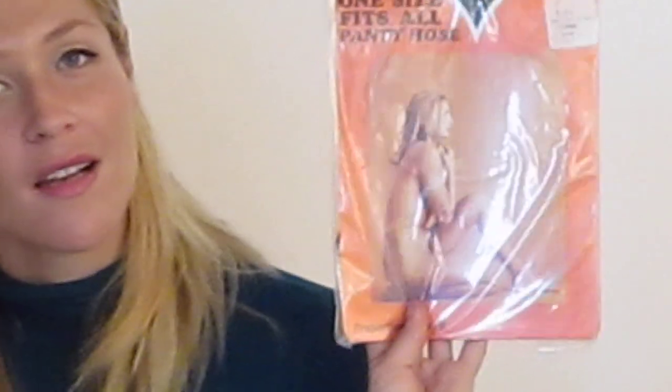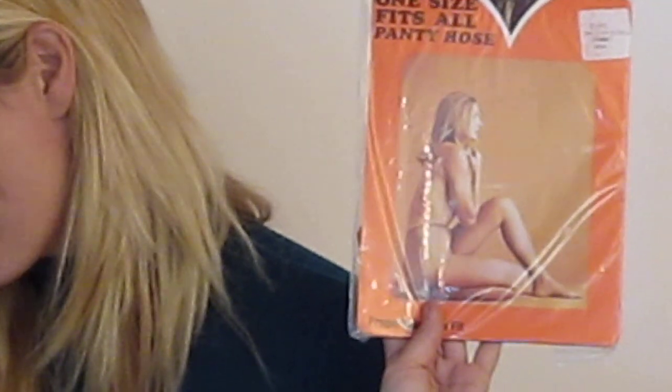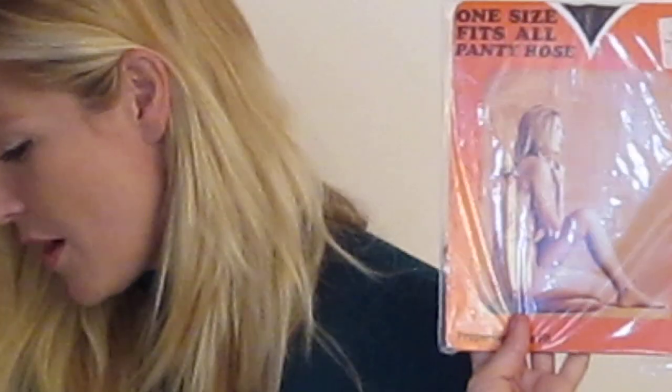Here is a one-size-fits-all pantyhose. You can see that the model has no underwear on, just the pantyhose. Actually, I think in all of the advertisements for the pantyhose products, it looks like none of the models have underwear on. So that's interesting — it's kind of being used as an undergarment. You can see the 60s and 70s hair there. I'm not sure how one size can fit all, but apparently it does.